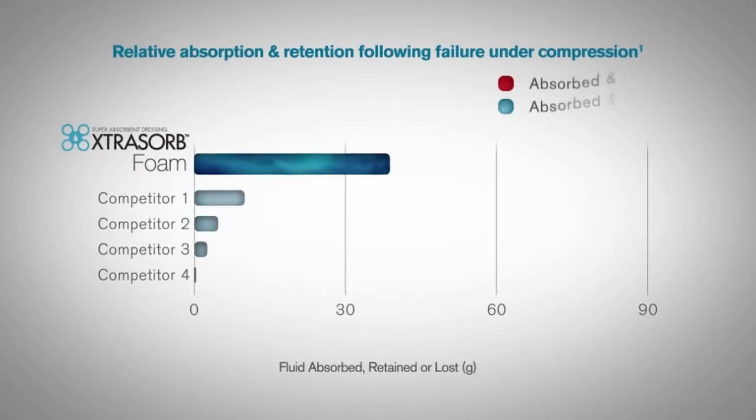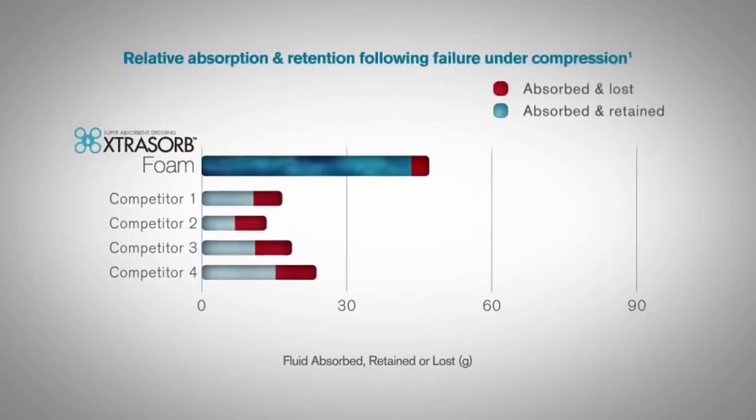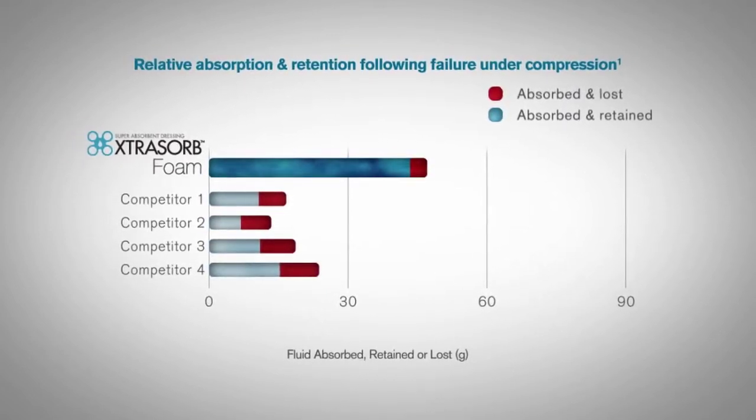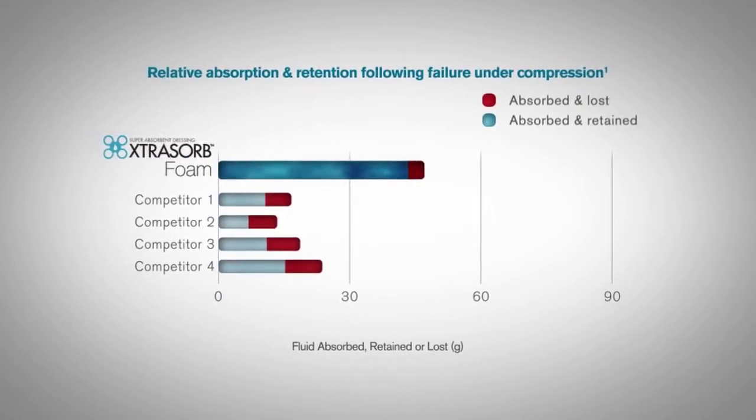Extrasorb Foam is for moderate to heavily exuding wounds. It has a patented superabsorbent polymer sheet fused to a hydrophilic foam. Independent laboratory tests show that Extrasorb absorbs two to four times more than typical foam dressings.